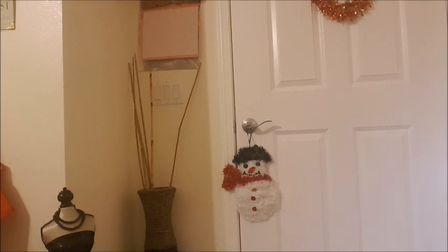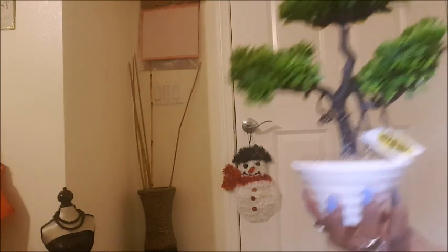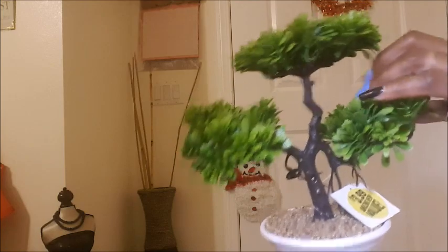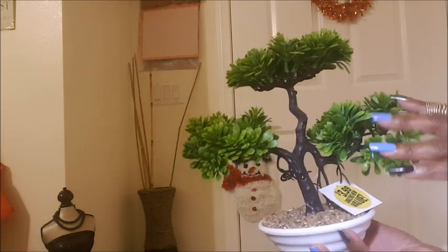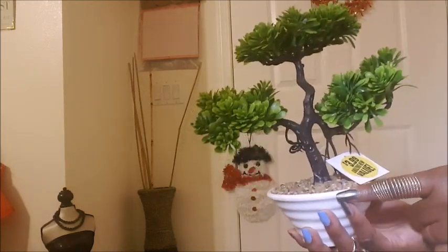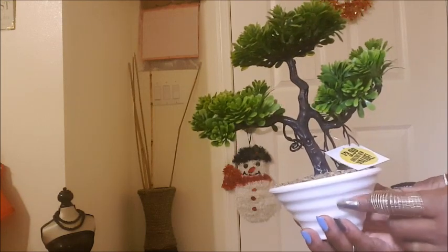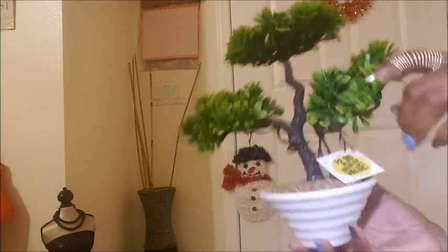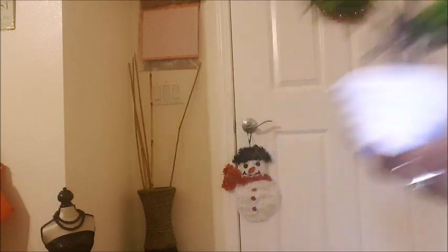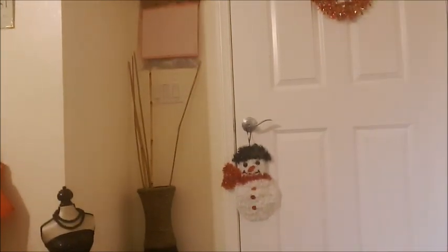They also have these cute little plants at the 99 cent store — I forgot exactly what you call them. They have dark green ones and lighter green ones. I had the dark green one first but didn't like the plastic smell — it was too strong — so I got this lighter green one instead. Both are cute and this one is $3.99.